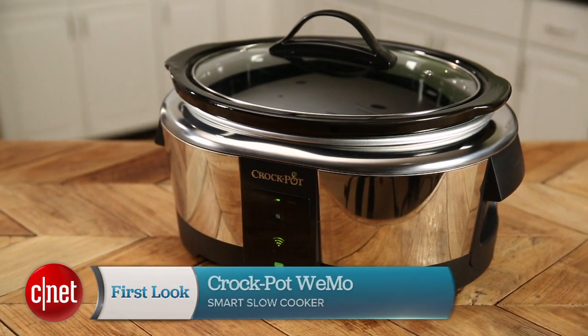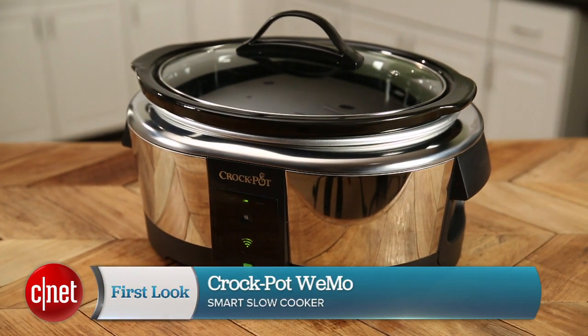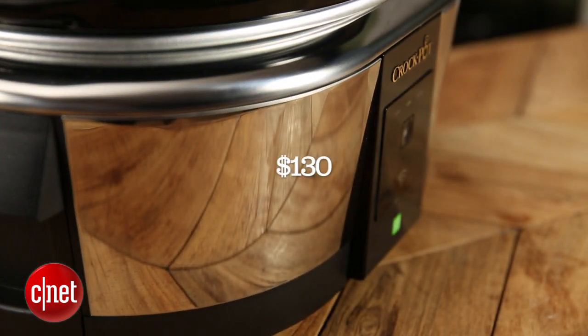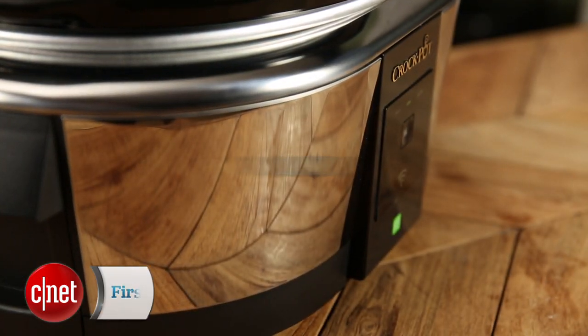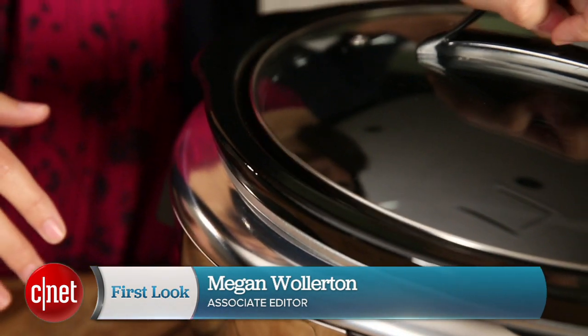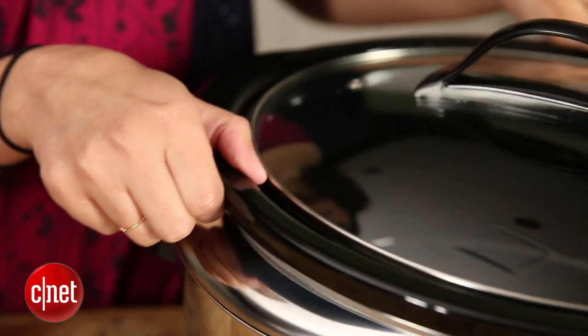Hi, I'm Megan Woolerton for CNET Appliances, here with the Crock-Pot Wemo Smart Slow Cooker. This Crock-Pot isn't available yet in stores, but it's coming soon and will retail for $130. At first glance, it looks like a plain old Crock-Pot — it has the stainless steel finish, the see-through lid, and the stoneware crock inside. Pretty basic.